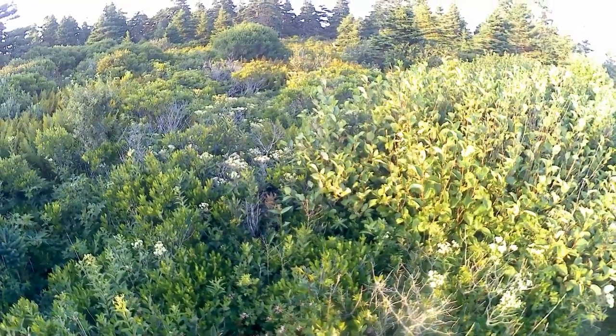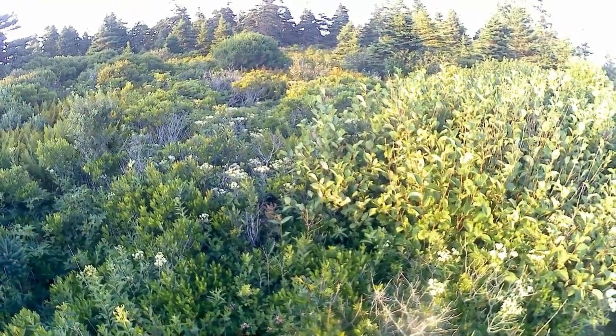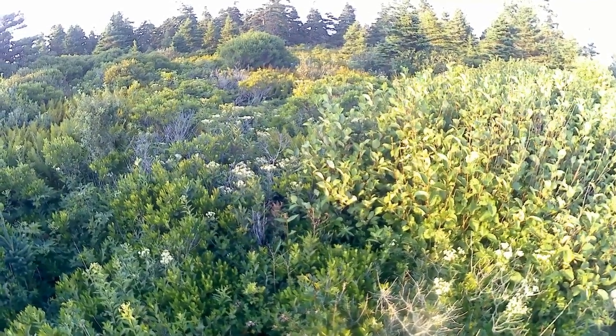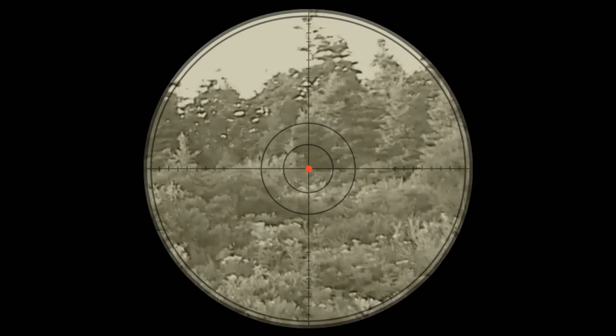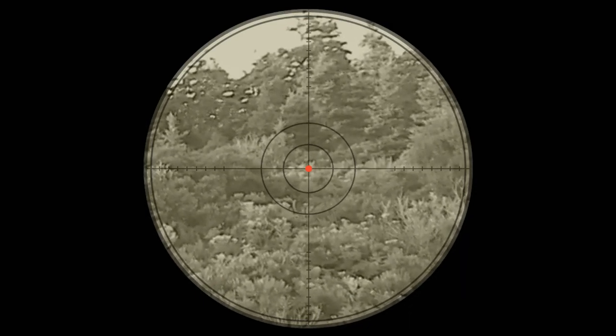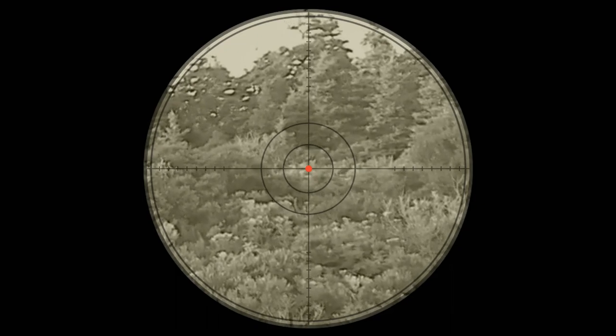Deer season is coming. Let's take a look for another view. Keep an eye on the reticle.